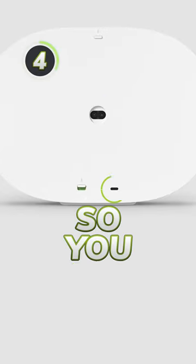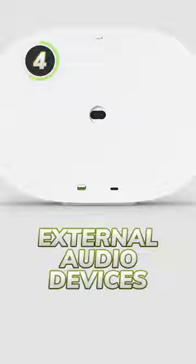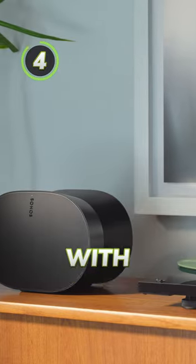Four, the speaker has a line-in port so you can connect to external audio devices such as a turntable or CD player with a dongle.